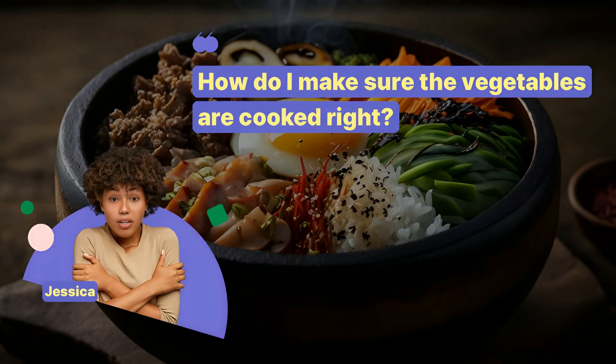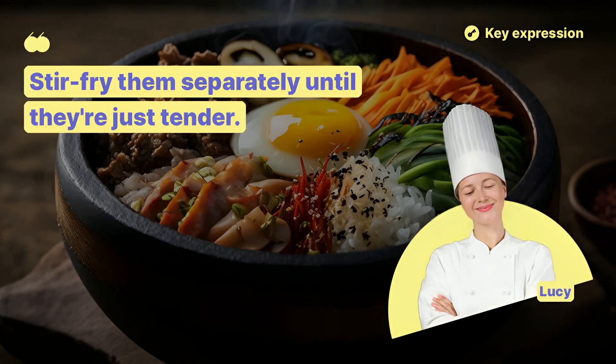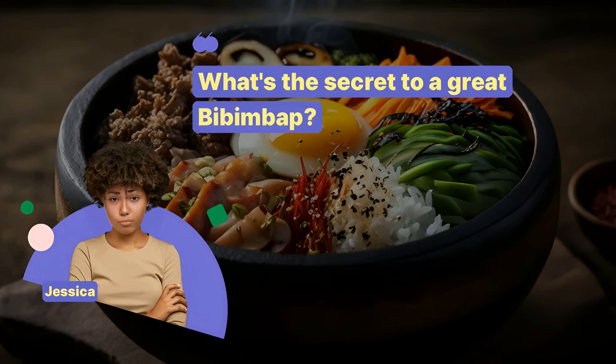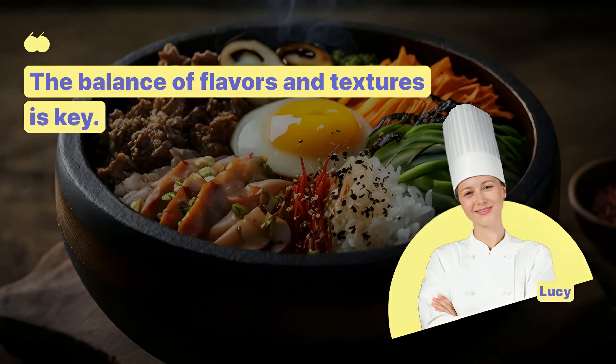How do I make sure the vegetables are cooked right? Stir-fry them separately until they're just tender. What's the secret to a great bibimbap? The balance of flavors and textures is key.